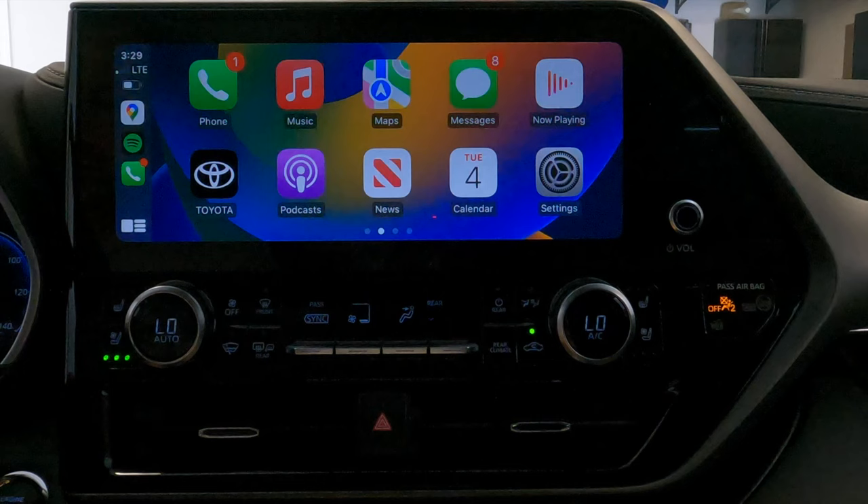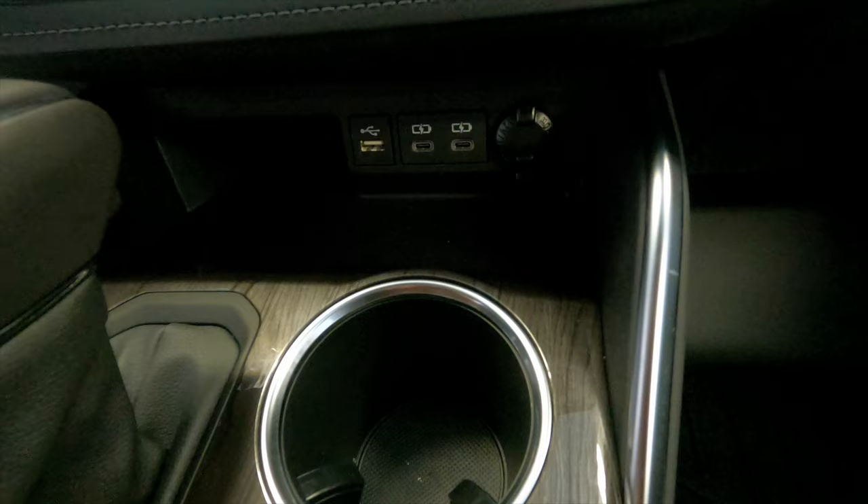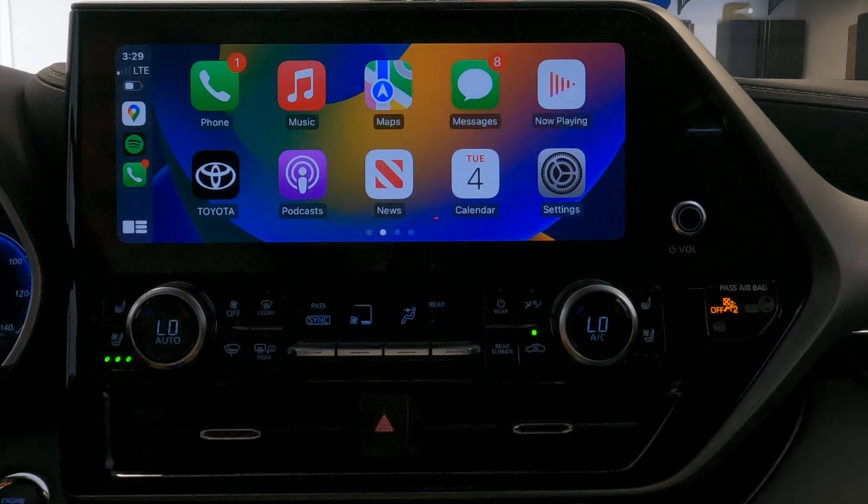You don't need to plug in your phone via USB, although it does have one traditional USB input and two USB-C plugs for charging below the unit — useful if you want to charge or connect a USB thumb drive. It also has a wireless charging pad in a little cubby where you just place your phone and it starts to charge. Nice feature to have. The CarPlay interface on this Toyota is fantastic.